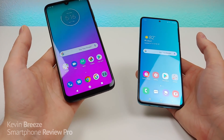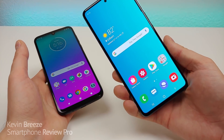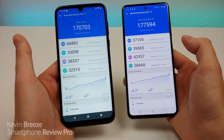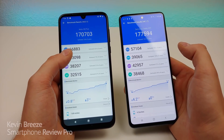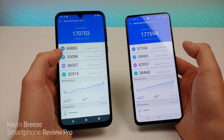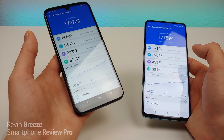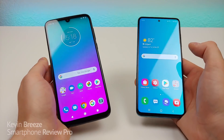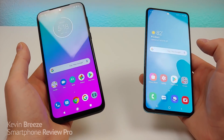The Moto G8 Plus runs the Qualcomm Snapdragon 665, and the Galaxy A51 uses the Samsung Exynos 9611. In an AnTuTu benchmark test, the G8 Plus scored 170,703 overall and the A51 scored 177,594 — nearly identical. Notably, the G8 Plus actually scored higher in the CPU category, so despite being $100 cheaper you are getting just as good if not better performance in many situations.